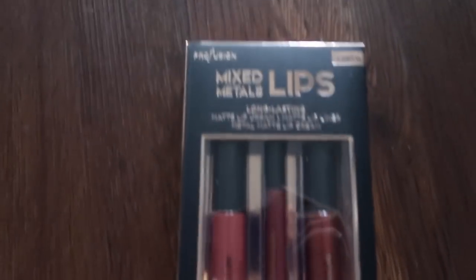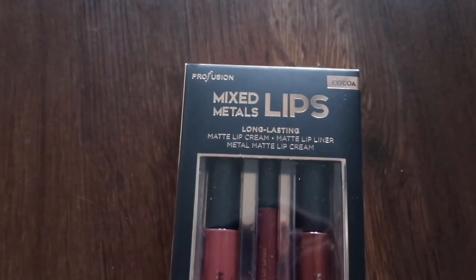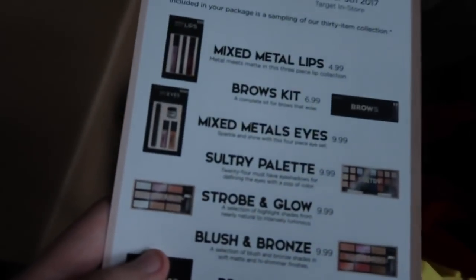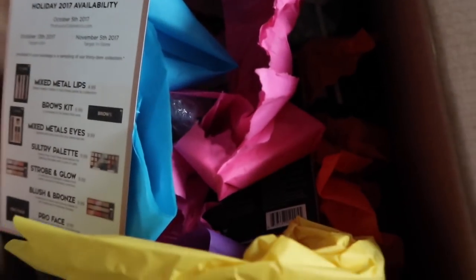And then lastly, this is their Mixed Metals Lip — long lasting matte lip cream and matte lip liner and then a metal matte lip cream. Super pretty. They also have a Mixed Metals Eyes — that's a sparkle and shine with this four piece set. But I don't have that one to show you guys.